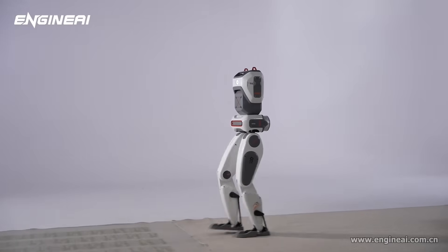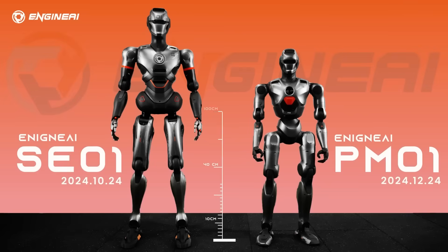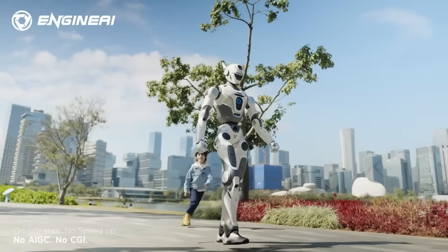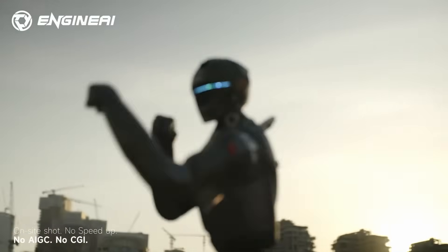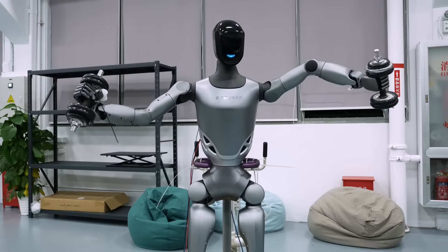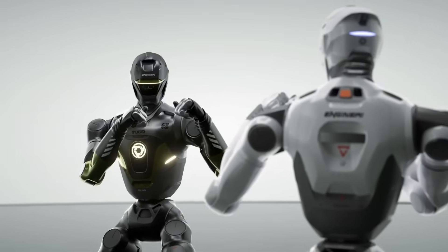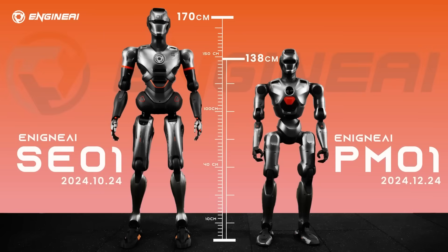Zooming out, all of this fits into a much bigger shift happening in China. The country is pushing humanoid robotics at a speed the rest of the world is trying to match. Humanoid robots were included in the official government work report, a sign of national-level support. Multiple startups and research groups are developing humanoids in parallel. Analysts predict that China's embodied AI and humanoid market could reach $120 billion by 2030. Companies like Fourier Intelligence, Ubitech, Xiaomi, Robot Era, and others are advancing rapidly. Engine AI isn't the biggest name yet, but it has one of the fastest development cycles and one of the clearest hardware strategies in the industry.